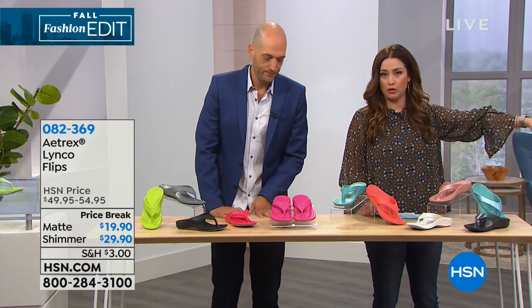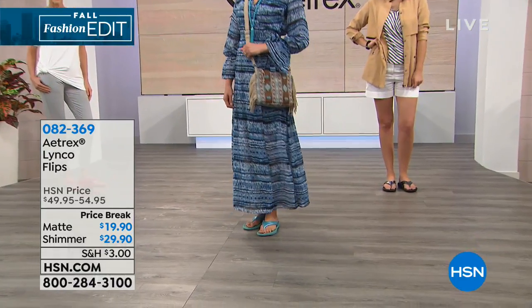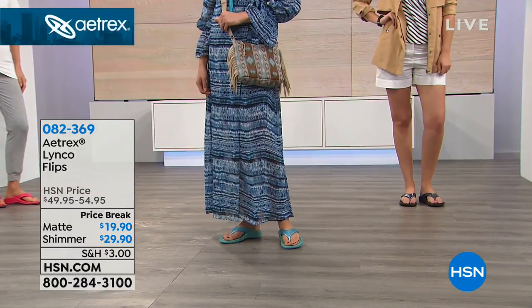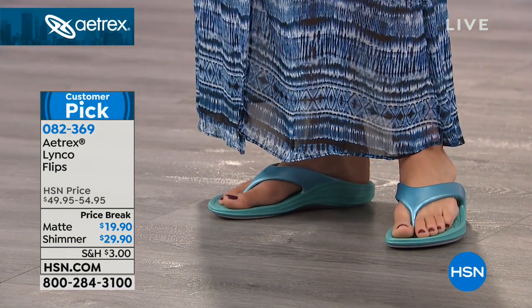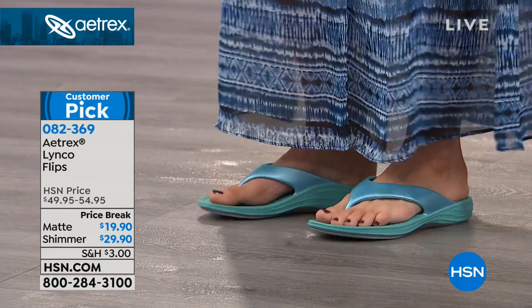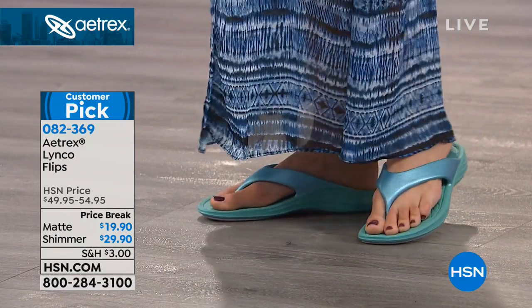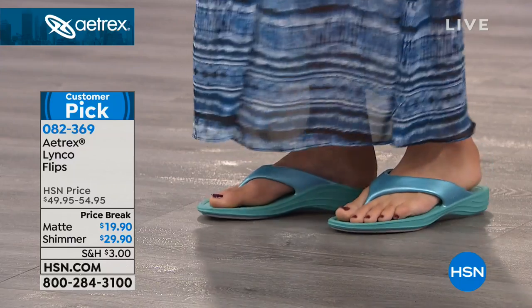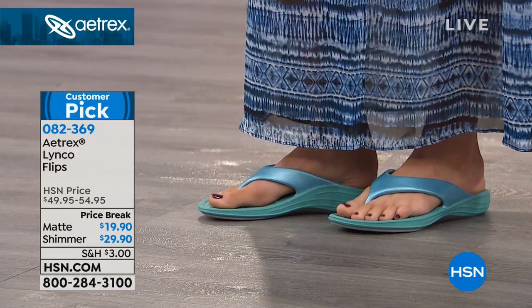This is the one that Mel is wearing — all of our girls are wearing it, but you saw her wearing it first with that little dress. It's the Linco flip. They're already a customer pick at $50. You can get them today — matte options are only $19.90, shimmer options are $29.90. They are drastically marked down and obviously they'll come back, but not at this price. A really nice opportunity to stock up.